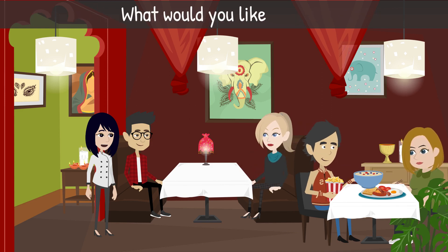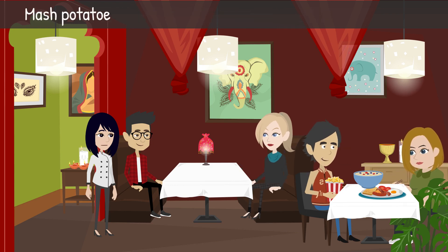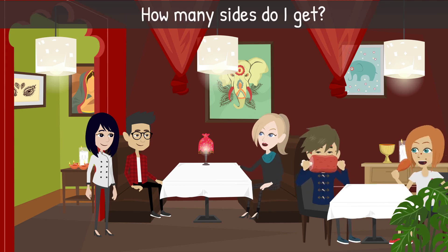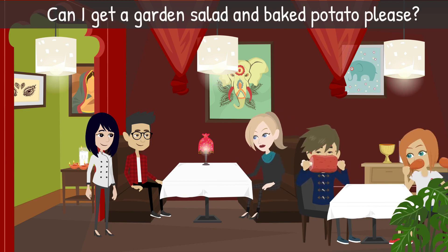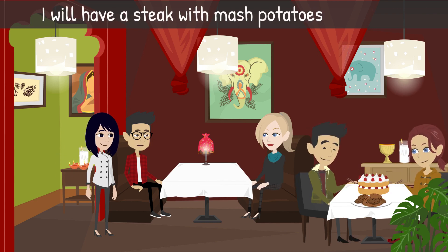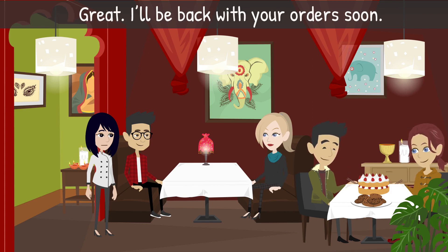Server: 'What would you like for sides?' Jen: 'What sides do you have?' Server: 'Mashed potatoes, baked potatoes, garden salad, fries, and coleslaw.' Jen: 'How many sides do I get?' Server: 'You get two sides.' Jen: 'Can I get a garden salad and baked potato, please?' Server: 'Of course. And for you?' Joe: 'I will have a steak with mashed potatoes and coleslaw.' Server: 'Great, I'll be back with your orders soon.'